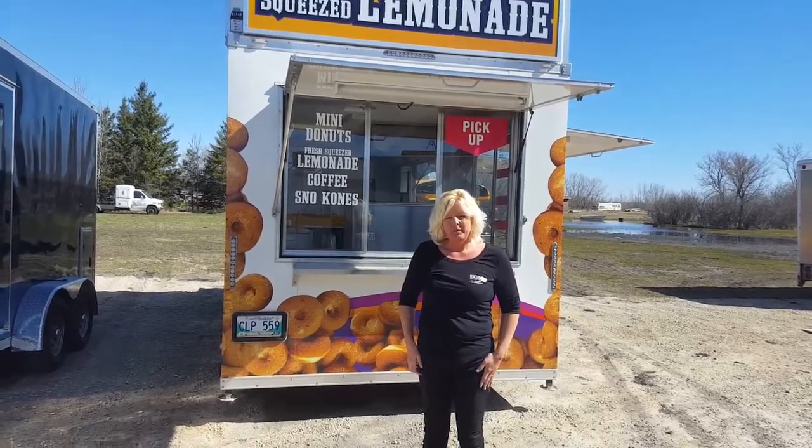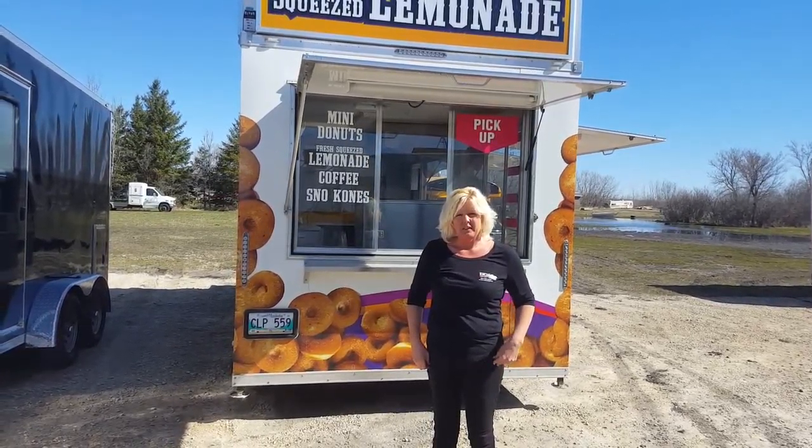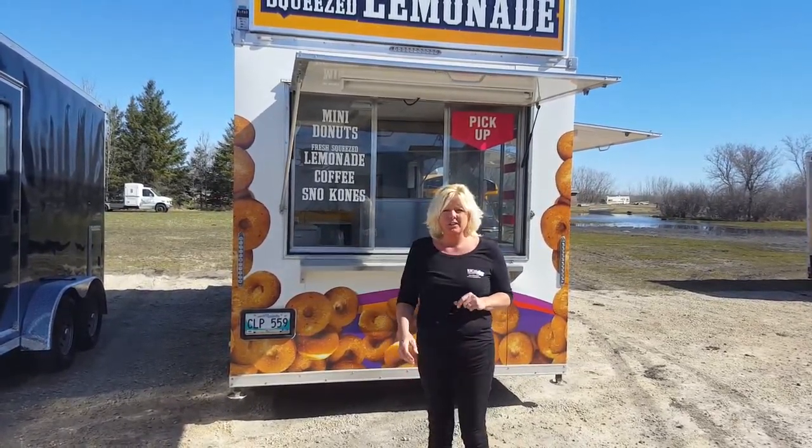Hi there, my name is Shannon and I'm the owner over at UC Trailers on 59, where we custom build food trucks and trailers for people.